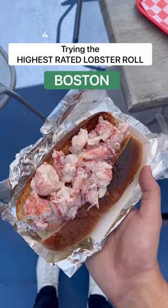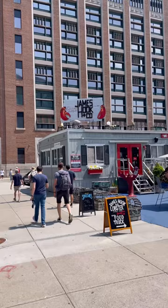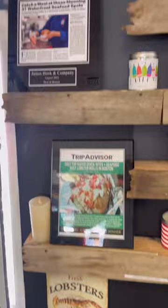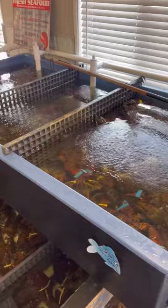Trying the highest rated lobster roll in Boston — let's see if it lives up to the hype. The place is James Hook and Co., which is in the heart of Boston and has been here for nearly 100 years. From all the awards they've gotten, these guys know lobsters like the New England folks say.